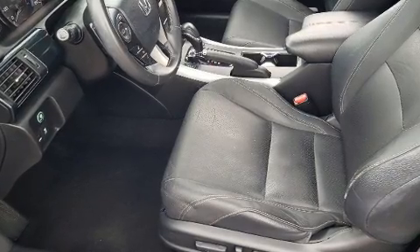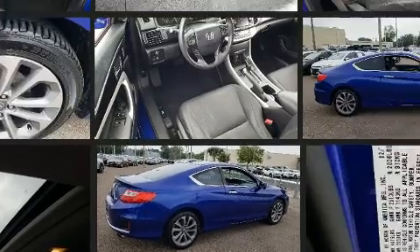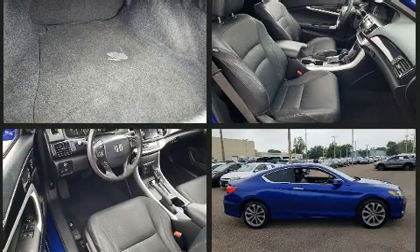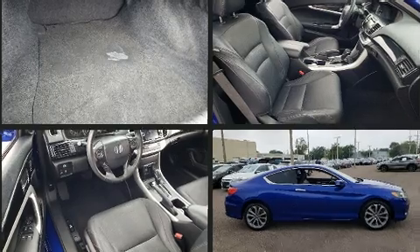Honda prioritized practicality, efficiency, and style by including heated seats, heated door mirrors, and seat memory. Audio features include a CD player with MP3 capability and seven speakers, enhancing the audio experience throughout the interior.